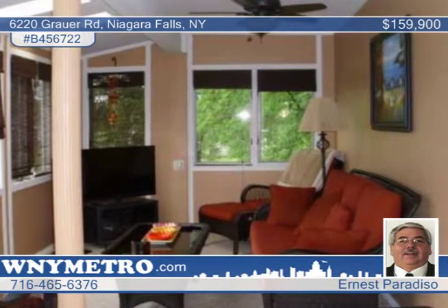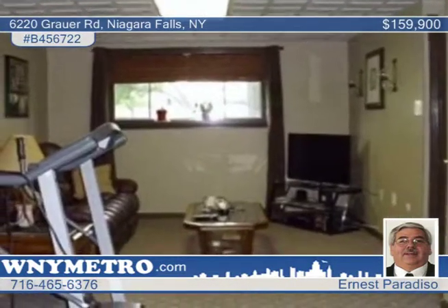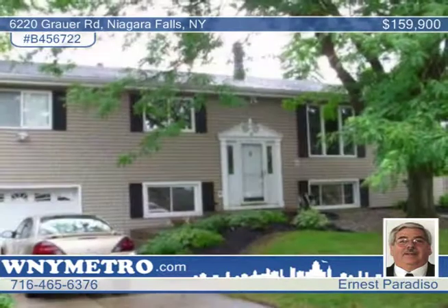Other great features include ceiling fans throughout the home, a sunroom, central air, two wood decks off the back of the home, and a one-car attached garage. What are you waiting for? Schedule a private showing with Ernest Paradiso today.